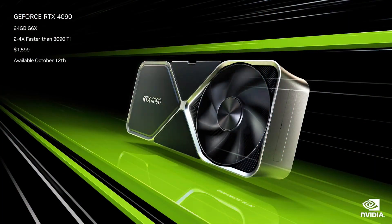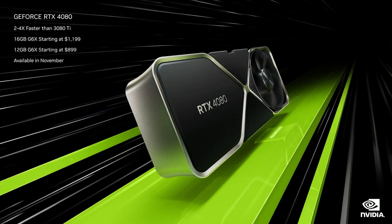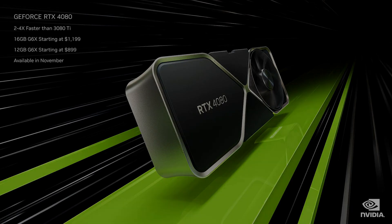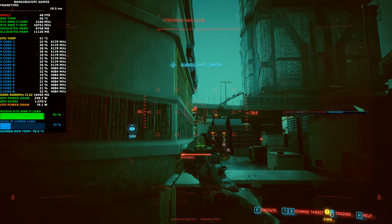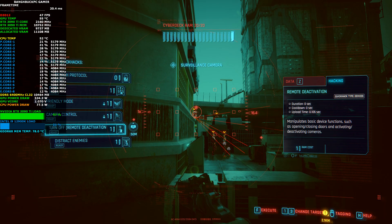RTX 4090 is priced at $1,599, available October 12th, with an estimated performance of 2x the RTX 3090 Ti and a recommended power supply of 850 watts, made on TSMC's 4 nanometer process. The RTX 4080 16GB model comes in at $1,199 with promised performance of around 2x the RTX 3080 Ti and a recommended 750-watt PSU. NVIDIA also has an RTX 4080 12GB model for $899.